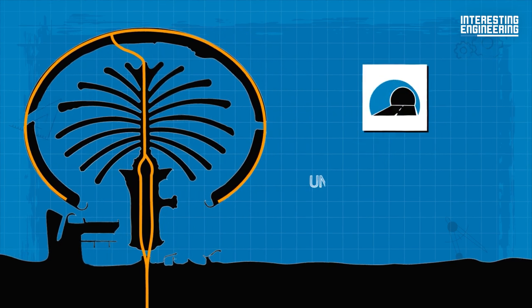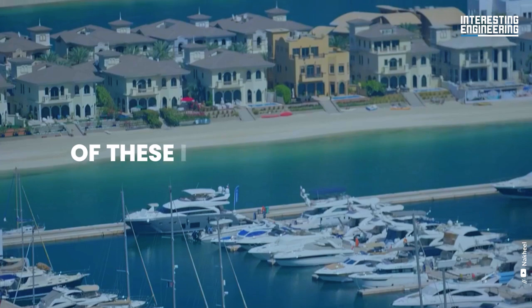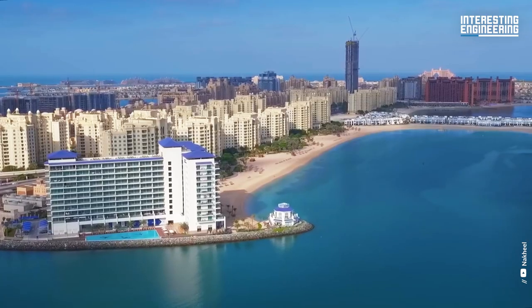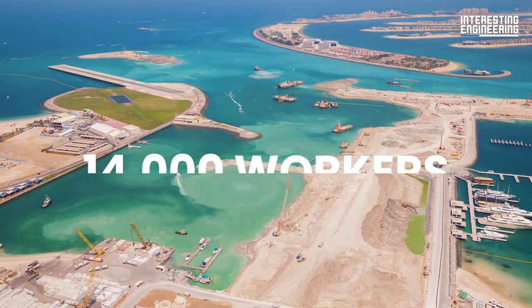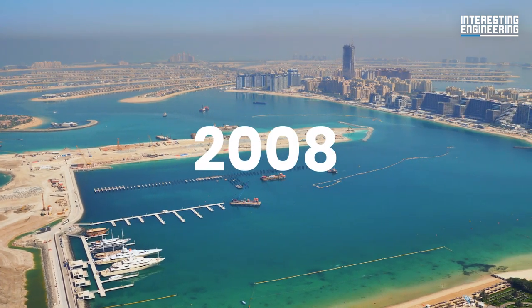There is a 984-foot-long bridge to connect Palm Jumeirah to the mainland, with underwater tunnels to access the bridge. Only the research and project design process lasted three years, and construction started in 2001. After spending approximately $10 billion with 14,000 workers on day and night shifts, construction of Palm Jumeirah was completed in 2008.